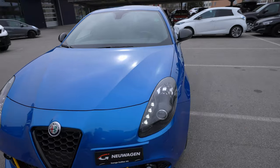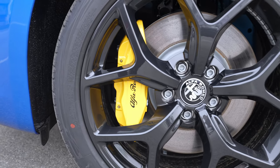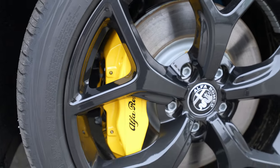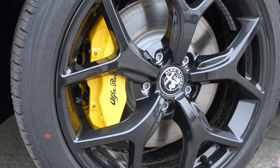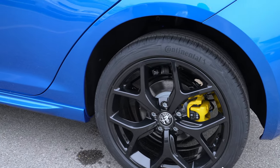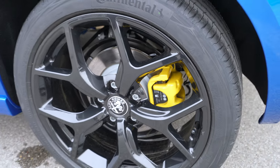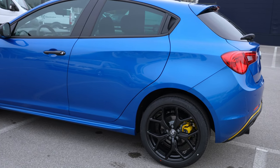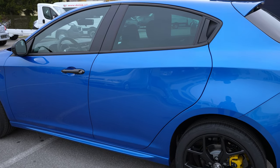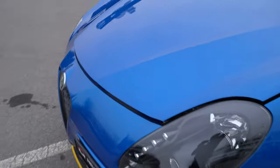Now the fun part: the 18-inch rims. Look at them — amazing. Brembo brake calipers in yellow with the Alfa Romeo writing, ventilated brake discs. I drove the car before — the brakes are insanely good. The pedals are super smooth. At this price, having Brembo brakes is quite crazy. In the back you have regular brake discs and also a yellow brake caliper holder. That yellow-black-blue combination looks really good on this car.